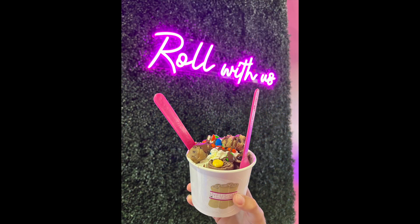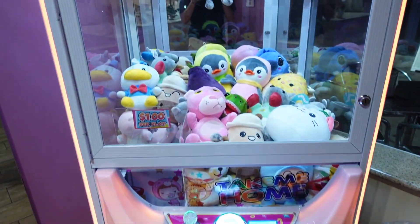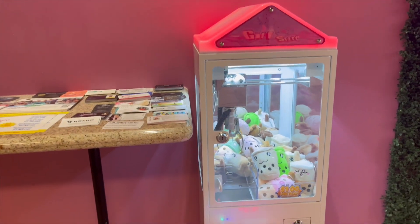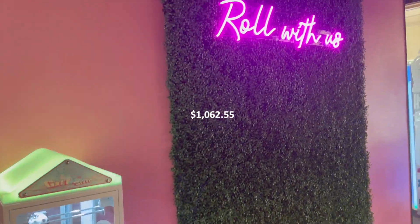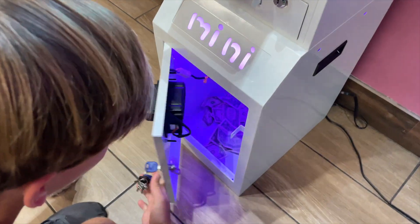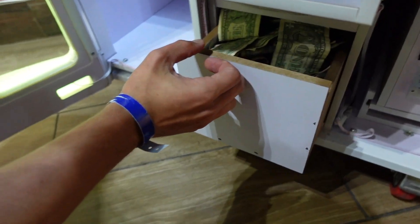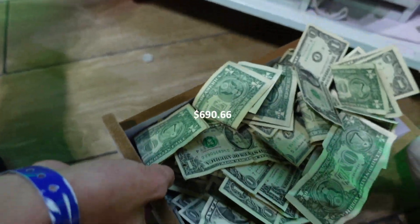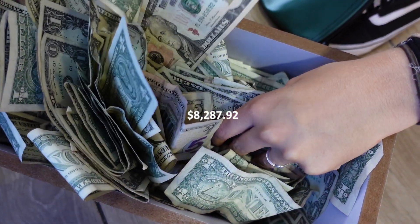Now moving on to another favorite location, an ice cream shop, where we have one large claw machine and one mini claw machine. Total monthly revenue comes out to $1,062.55. This location has a 20% split with about 15% going to product costs, leaving us with a total of $690.66 on average each month, which comes out to an annual profit of $8,287.92.